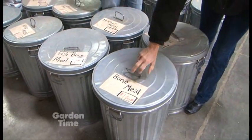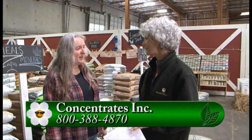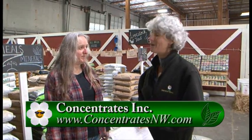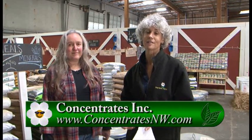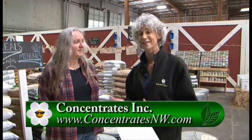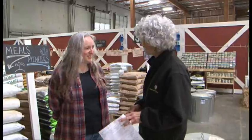Here at Concentrates you have really a lot of things to choose from, and you have it in bulk so we can bring bags. You have bags here, which is really cool. And then you have handouts, you have classes — really, you're here to give education, and you take that seriously. So we can go to your website and get more information too. ConcentratesNW.com. If you're interested in this, and it really is the time of year to start adding these things to your soil, come on down to Concentrates, talk to Heather and her staff, and really get all the information for the season. Thanks so much.